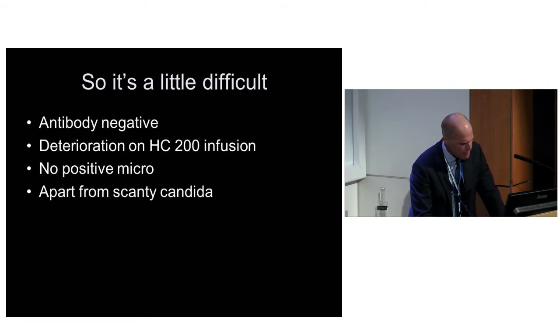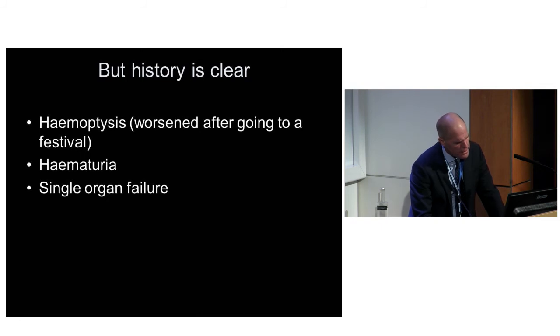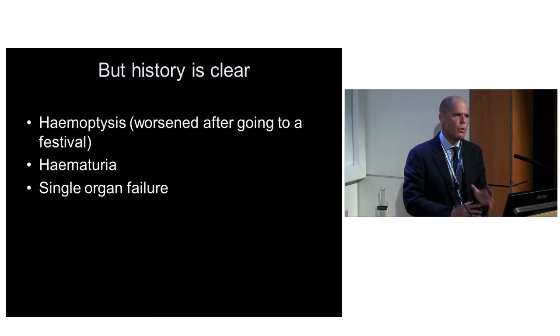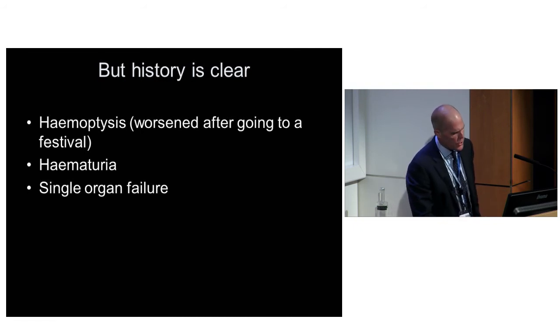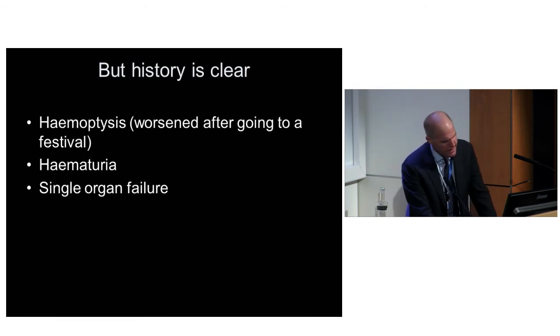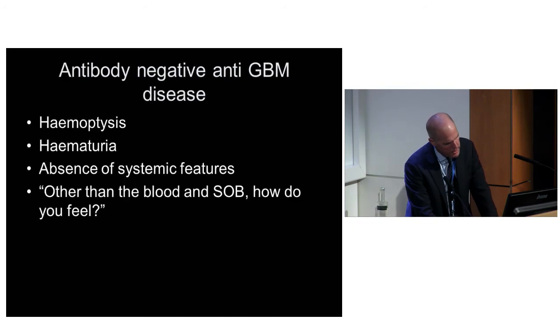But the history was clear. When you spoke to her parents, she had haemoptysis, she'd gone to a festival and smoked more than normal, and then the haemoptysis got worse. She was in single-organ failure - exquisite single-organ failure. So we came up with antibody-negative anti-GBM disease, which is reported in the literature, always called antibody-negative anti-GBM disease.